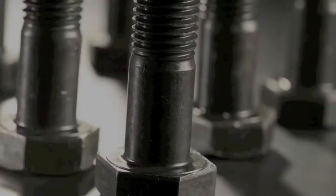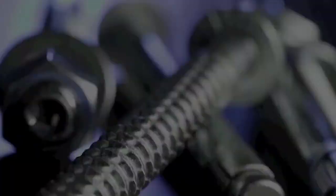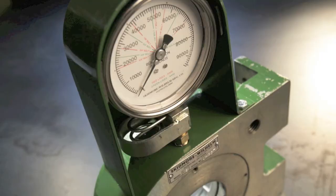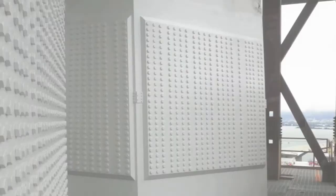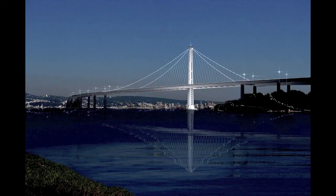Lejeune Bolt Company. Innovative Products. Exceptional Quality. Superior Service. And Expert Support. Five decades serving structural steel fabricators and erectors.